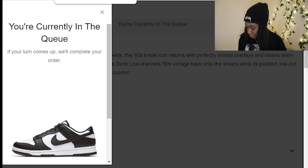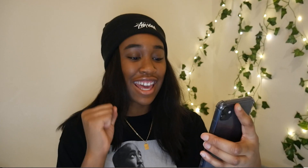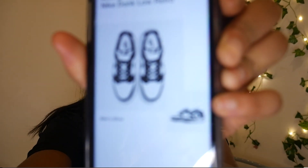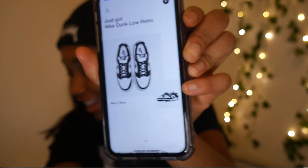We are now in the queue for some of the dunks on the laptop. I could only enter for two. Yes — we copped one on the phone. There we have it. This is like the first cop on my phone in a while. Honestly, it is my first cop in such a long time, so I'm really happy that I was able to get one on my phone.